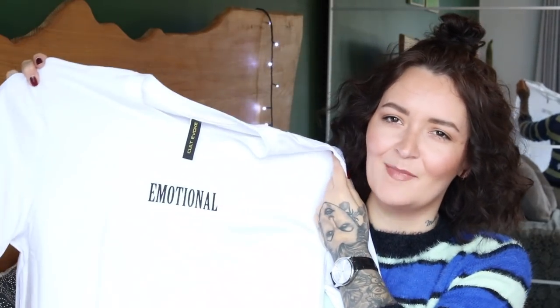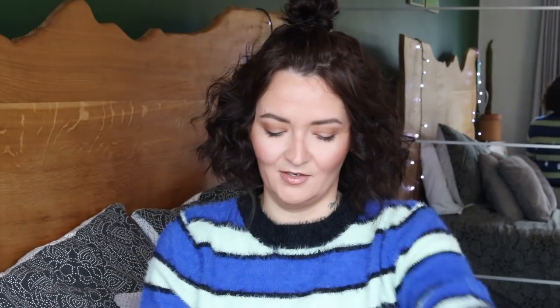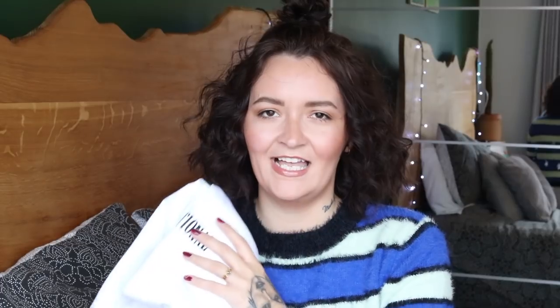The last t-shirt just sums me up — it's a white oversized one that says 'Emotional' on it. I'm probably the most emotional person ever; my moods are always up and down, one minute I'm happy, the next I'm like what am I doing with my life. So I think this t-shirt sums me up perfectly. Again, great with faux leather leggings or black skinny jeans with black trainers — I love a baggy t-shirt for autumn.